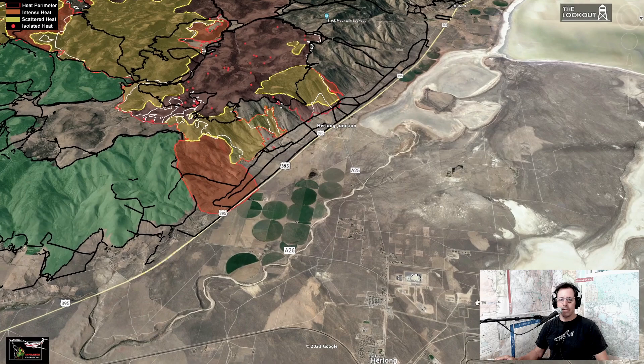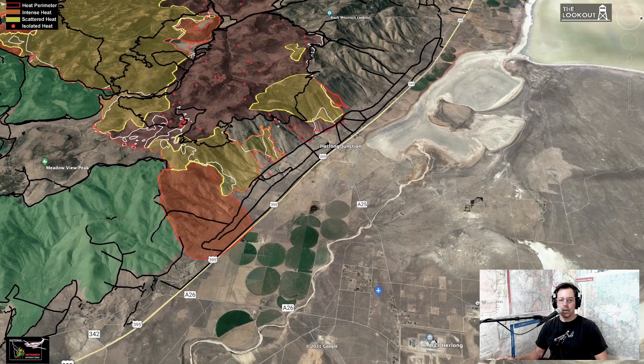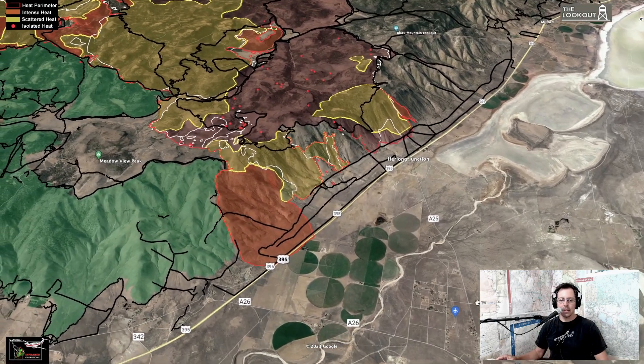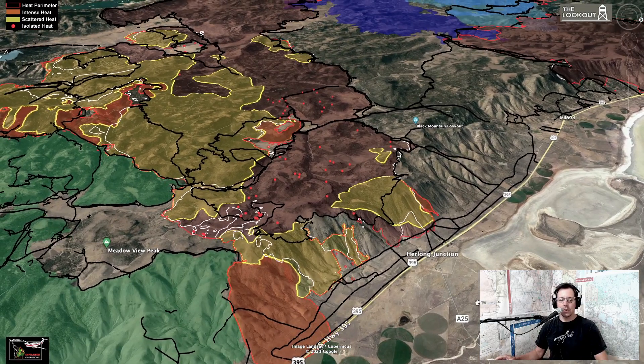Last night the fire moved down the escarpment on the south end, up against the Beckwith Fire. I'm not sure if they were trying to bring it down on purpose or if it just came down, but it crossed a bunch of their dozer lines. As of about 8 p.m. it hadn't crossed 395. The white line on this map is yesterday's perimeter and the red line is as of about 8 p.m. last night.